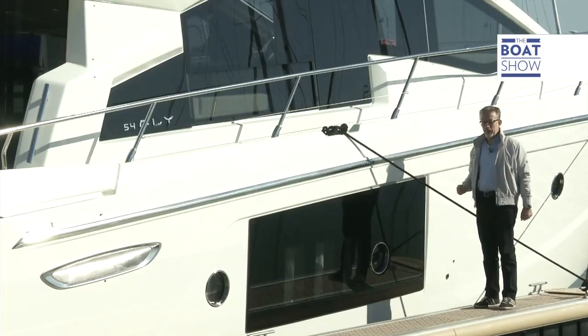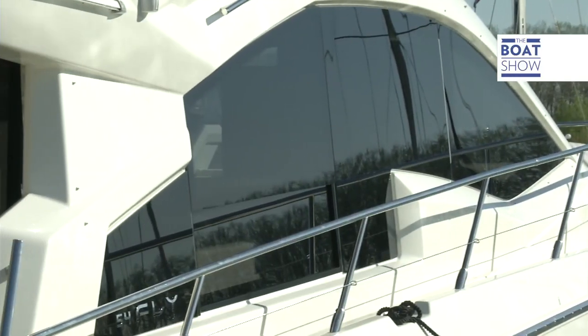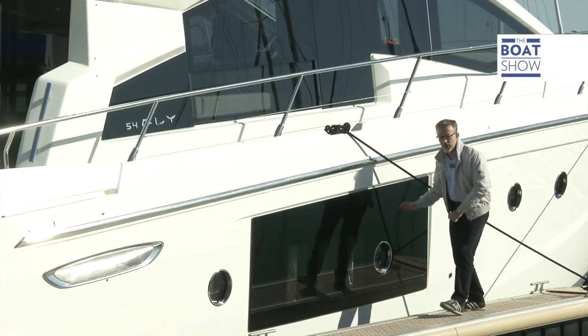Just look how beautiful these windows are — important for the aesthetics, but also for making life a little more pleasant from inside the boat.